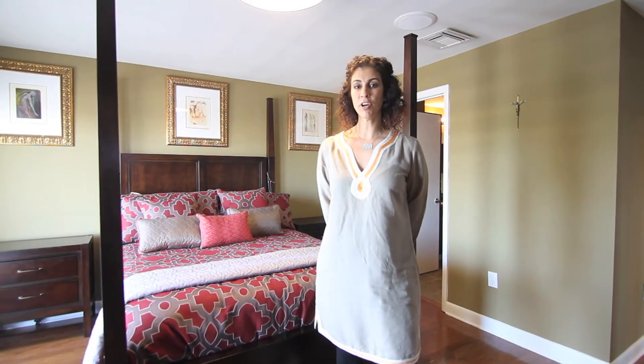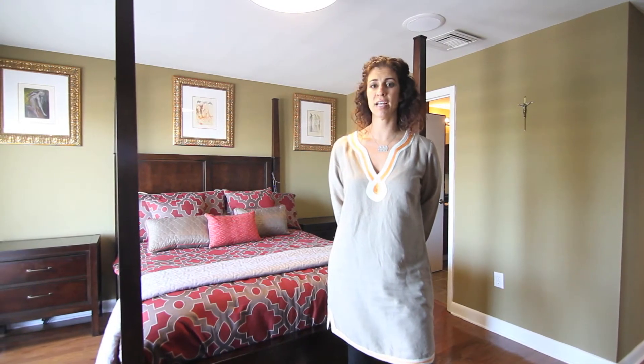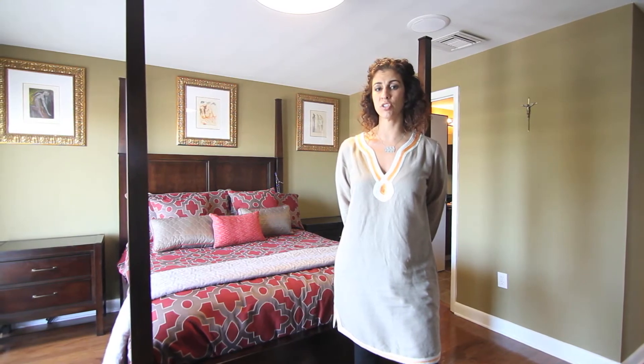This contemporary master suite features a beautiful oversized balcony, plantation shutters, and a dual closet.